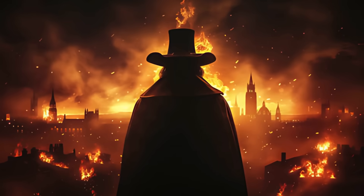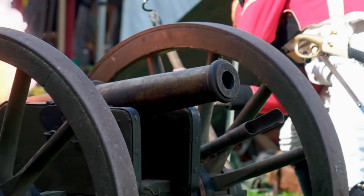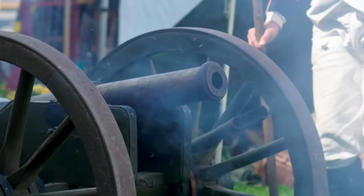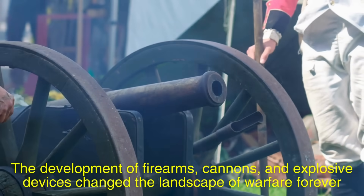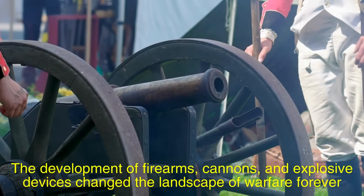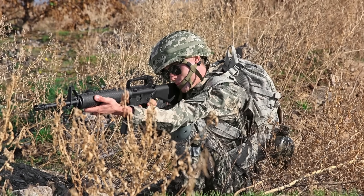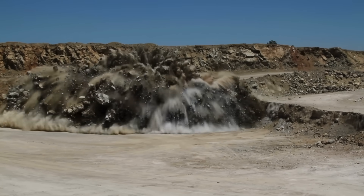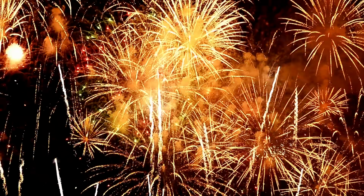The impact of gunpowder on society and warfare cannot be overstated. Its introduction revolutionized military tactics, rendering traditional fortifications and armored knights obsolete. The development of firearms, cannons, and explosive devices changed the landscape of warfare forever. Beyond its military applications, gunpowder also found uses in mining, construction, and even in the entertainment industry, particularly in fireworks.